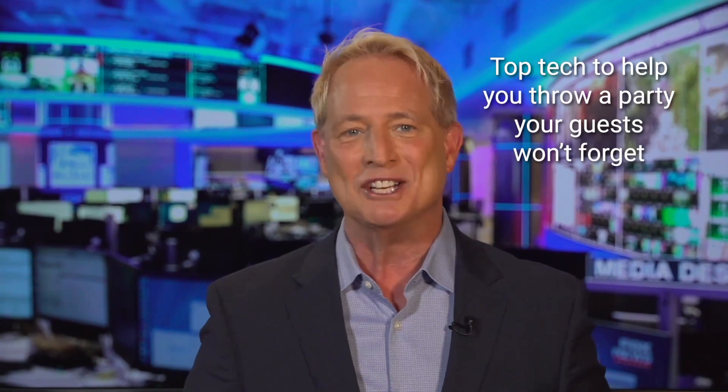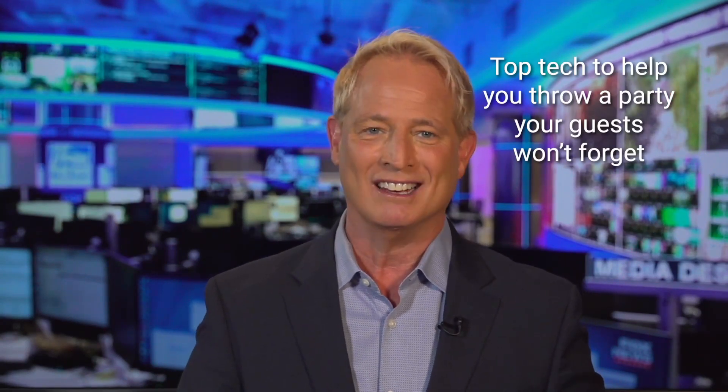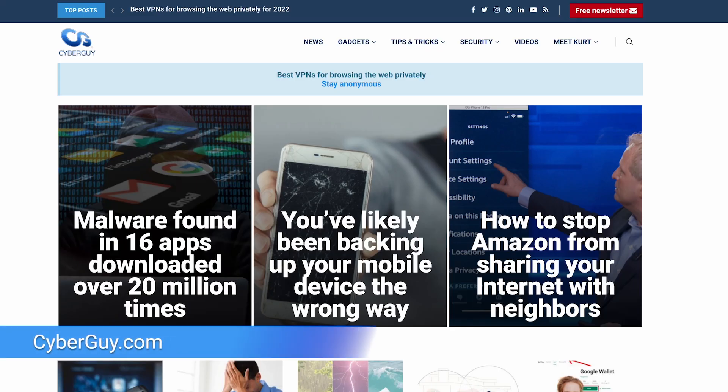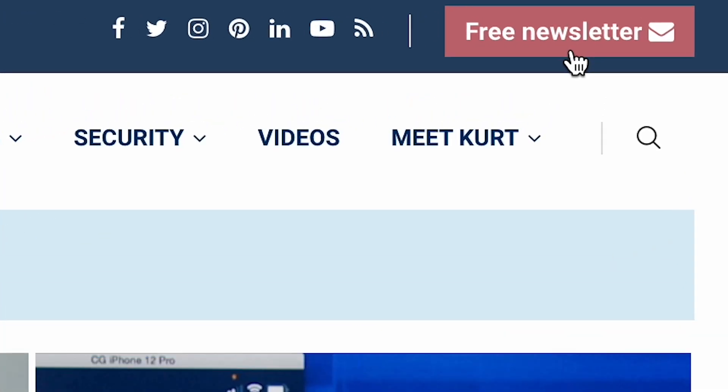Get ready to become the party legend your friends can't stop talking about. I'm Kurt the CyberGuy, your personal party guru, and I've got all the tips, tricks, and recommendations you need at CyberGuy.com. Just hit that shiny red button to sign up for my free CyberGuy Report newsletter.